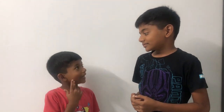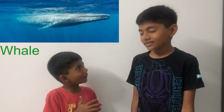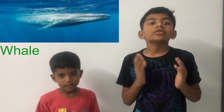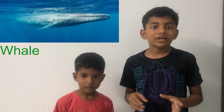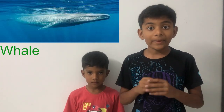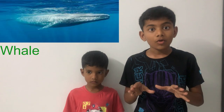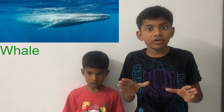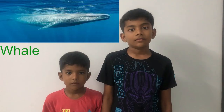Do you have any guesses? Yes! It's a whale! Correct! The whales, or in specific the blue whales, are the largest mammals on Earth. Or to be exact, the largest animals on Earth ever discovered — even bigger than the dinosaurs.